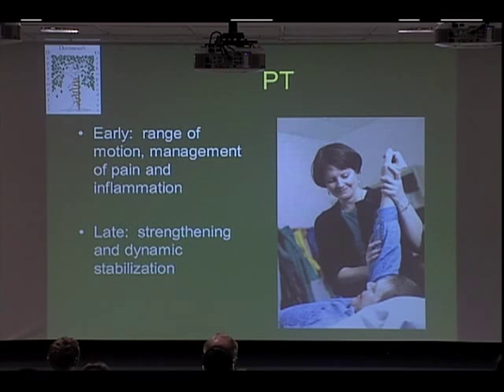Physical therapy has a couple of different phases. In the early phase, we're working on range of motion and trying to minimize pain and inflammation. In the late phase, we're working more on strengthening and especially what we call dynamic stabilization — using your rotator cuff to stabilize your shoulder while the ligament heals.